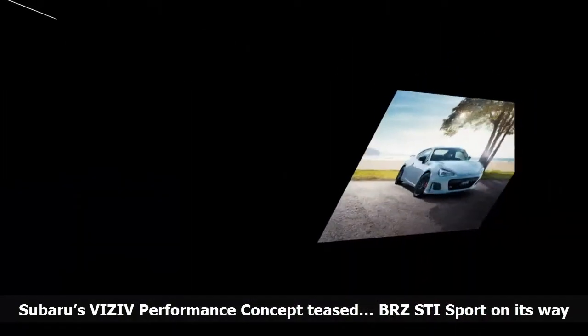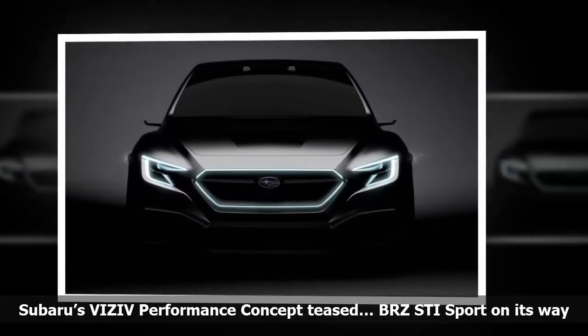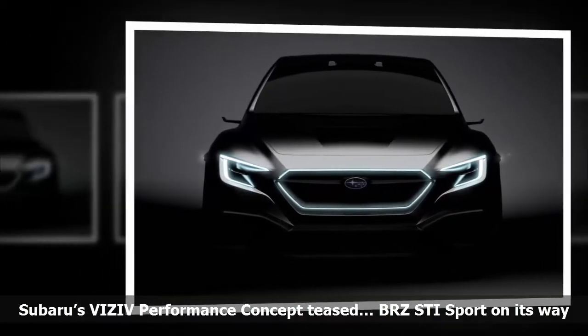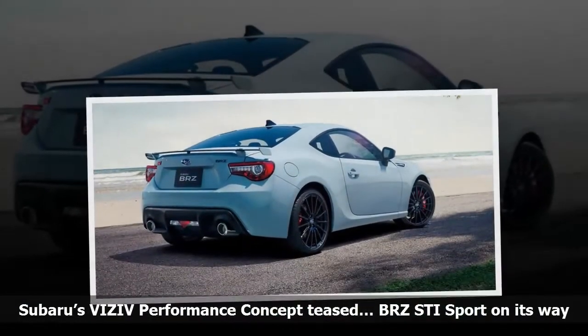Subaru Australia admitted that elements of this car would appear on a yet undisclosed Australian variant of the BRZ that would arrive by the end of the year. It will include a strictly limited launch edition in the new cool grey color that recently debuted on the new generation XV, Subaru said.